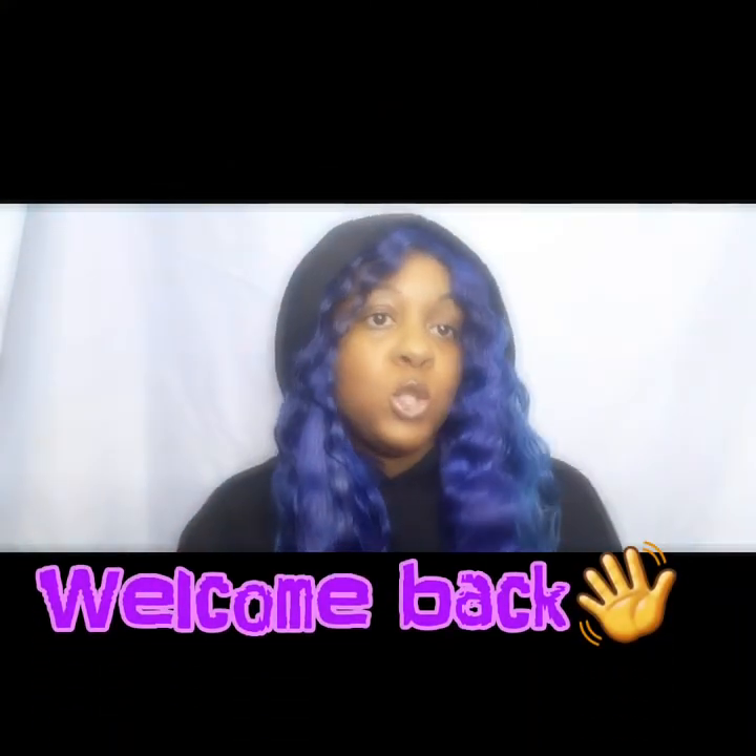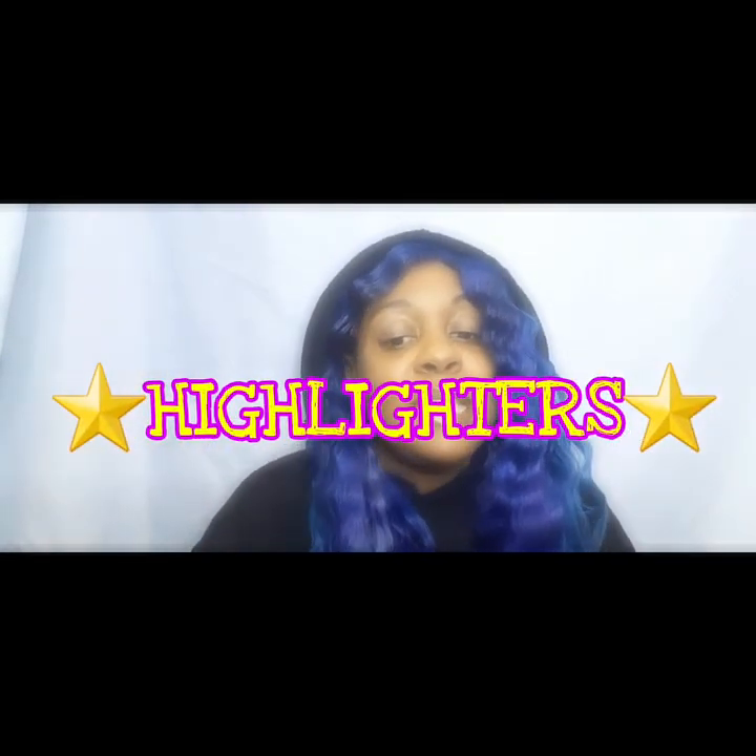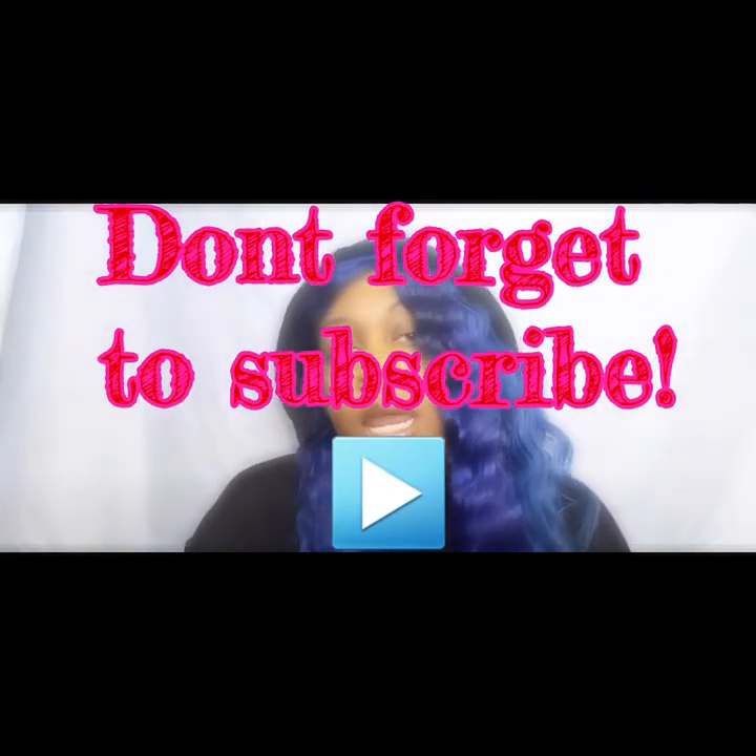Hey everyone, welcome back to my channel. Today we're going to get right into it — we're going to review probably one of my favorite products. I have my faithful Gold Twos but I actually have a few things I don't always show or frequently use. We're going to start with what I don't use as much and then work our way to my go-to.